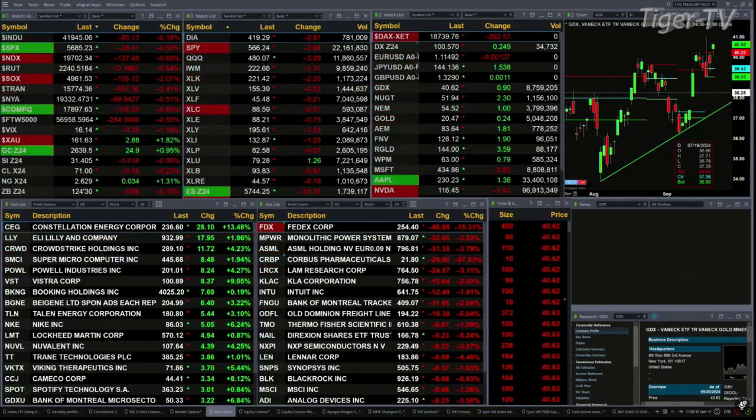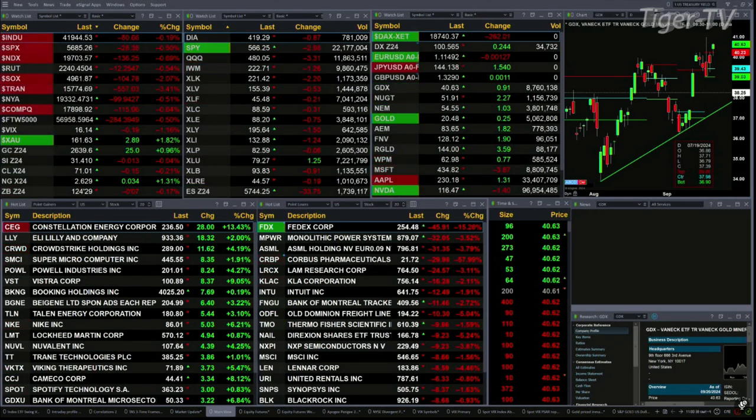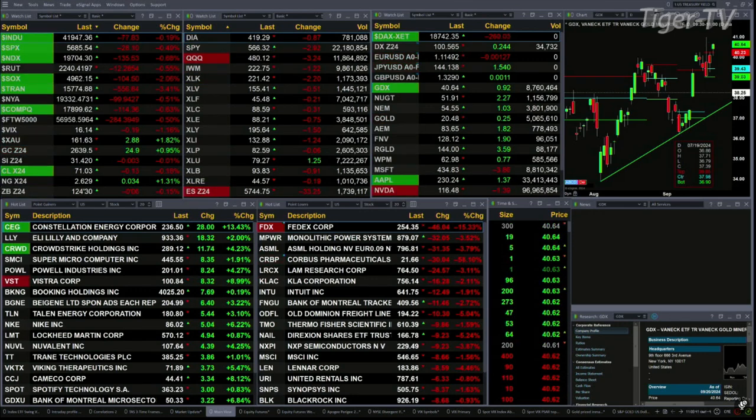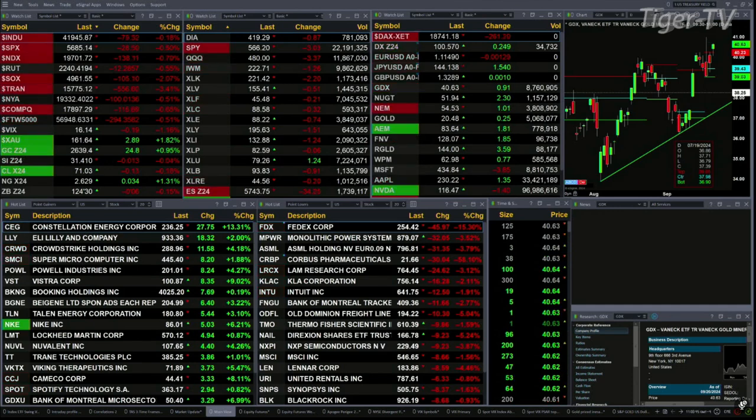Three and a half percent for the transports — big hit there, 556 to the downside. New York Stock Exchange off half a percent. We've got gold trading up 25 bucks, silver trading off a penny. Light crude is down 14 cents, natural gas up three pennies. The 30-year treasury is off six ticks, printing out at 124-30.